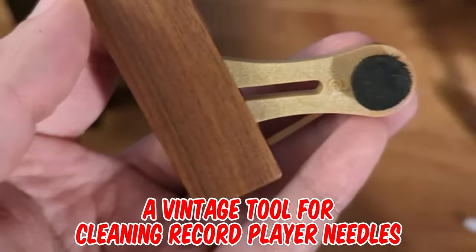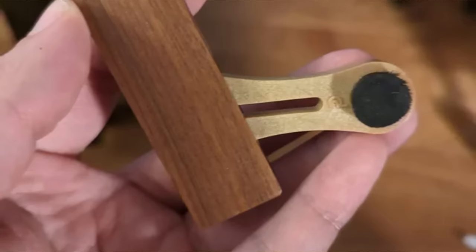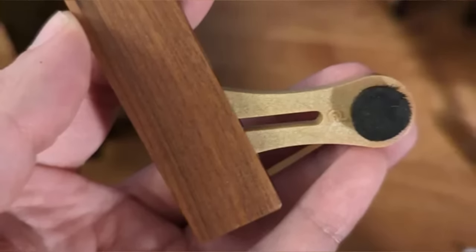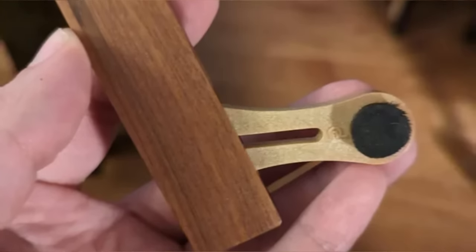It's a vintage tool for cleaning record player needles, made during the 1970s. It is compact and folds into a wooden case. When pulled out, there is a magnifying mirror on one side to observe the condition of the needle, and a high-quality brush on the other side to dust off debris.